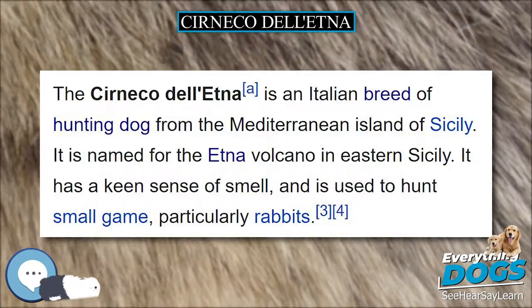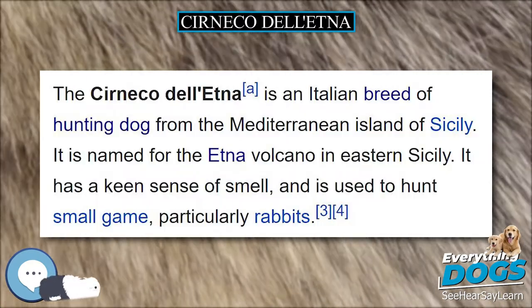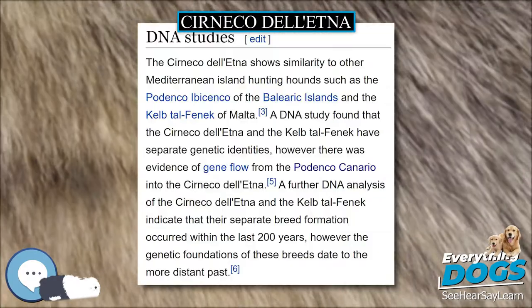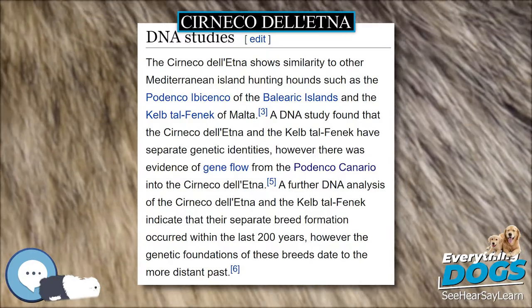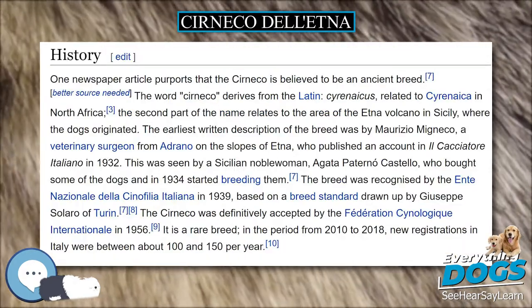The breed also has a keen sense of smell and is primarily built for endurance over harsh terrain such as that of Mount Etna. It is the smallest of the Mediterranean island hunting hounds, the others being the Faro hounds and Ibiza hounds.